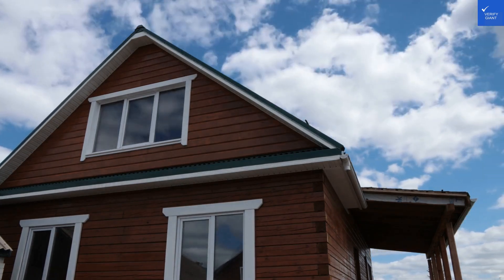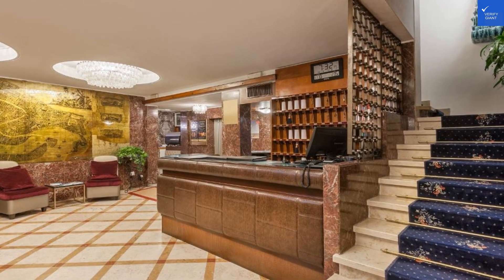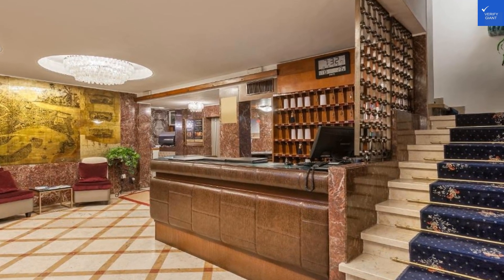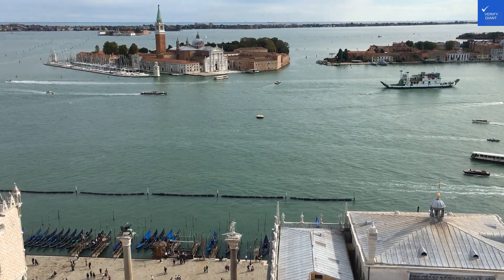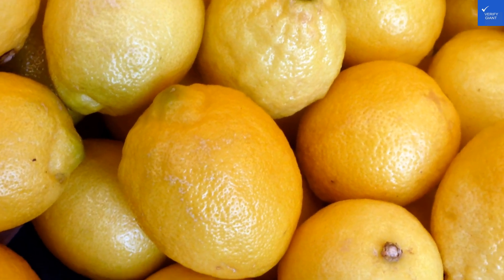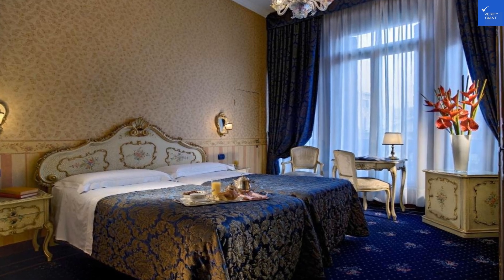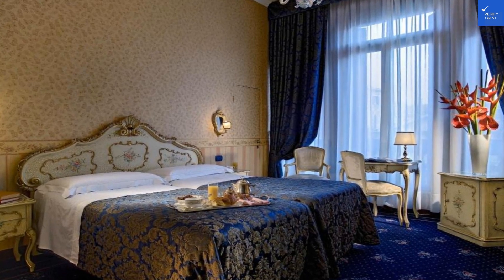Now, the rooms. They're Venetian style, which is fancy language for old. Sure, they have air conditioning and satellite TV, but the decor looks like it was last updated during the Renaissance. One review reads: the rooms are cramped, like a sardine can, only with less oxygen. Yikes. Room quality gets a 4 out of 10.